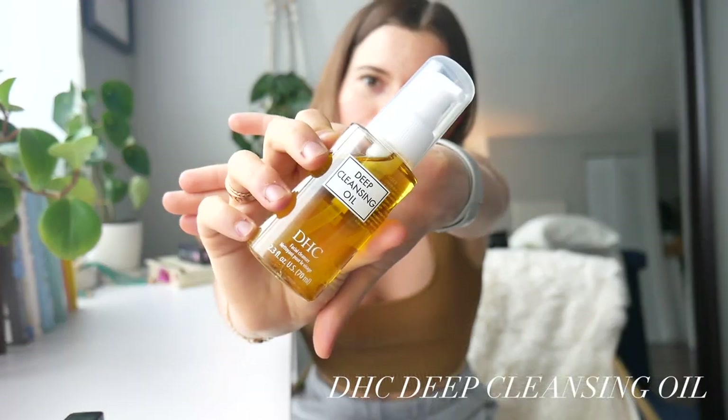The next thing is also by DHC — it's their deep cleansing oil. You can see it right there. I'm obsessed with this product. I first got it in a travel size to take to Florida about a month ago, and when I was there I completely fell in love with it. All I do is use it to take my makeup off at night — I put it on a cotton pad and gently rub and all of my makeup comes off.